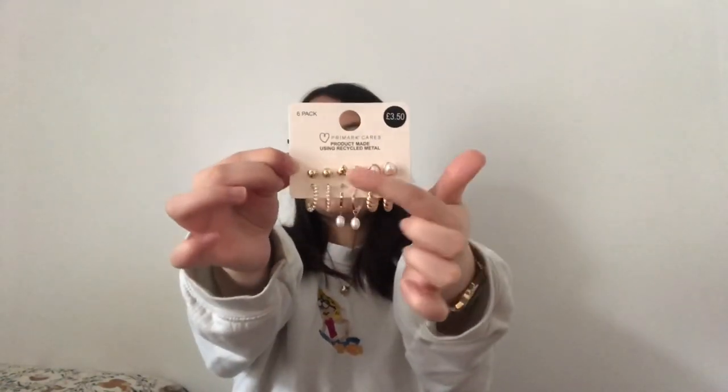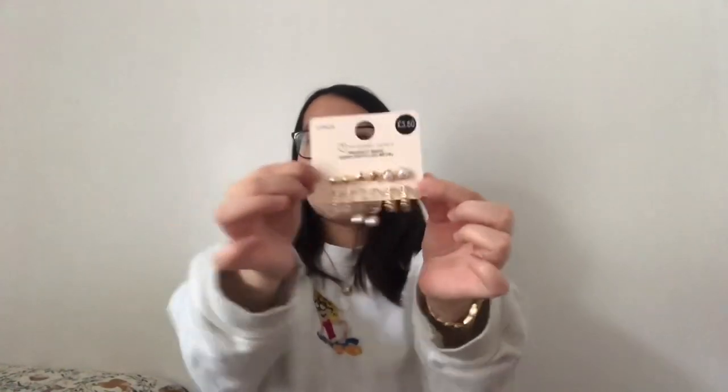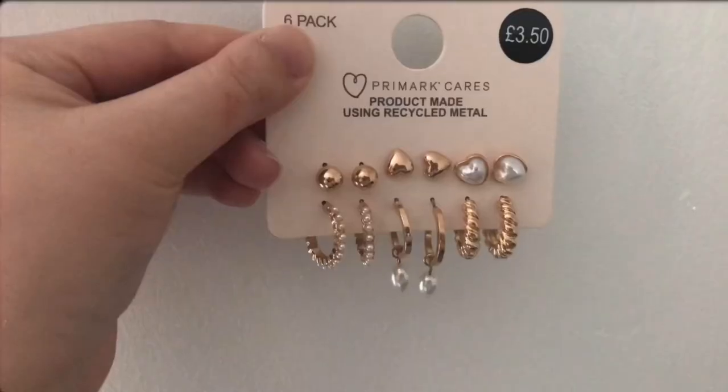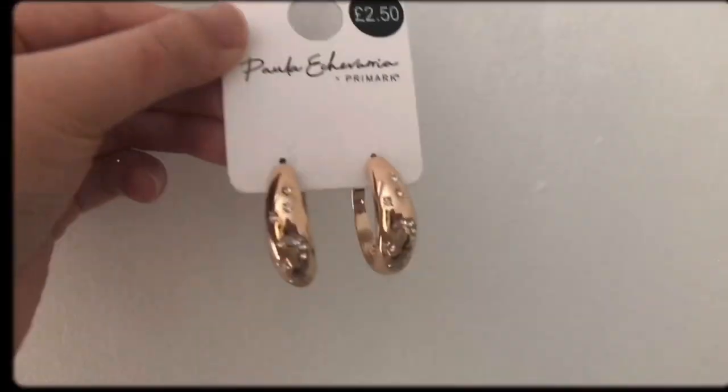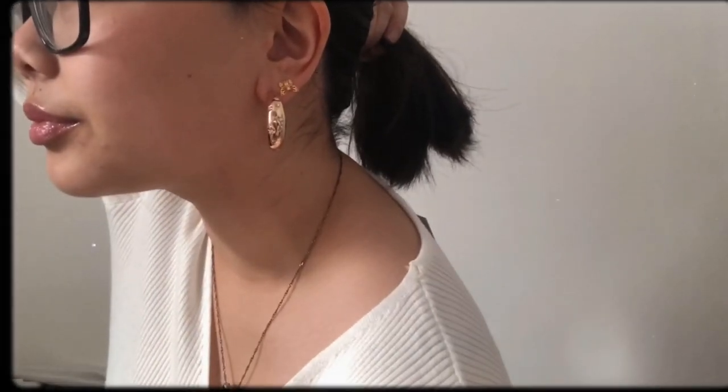I also got some earrings. The first pack is a six-pack with studs and hoops for £3.50. I mainly bought them for the two pairs of heart studs — I've been looking for nice studs for my second piercings and I think these look really cute. The other pair I got is some thick gold hoops; looking more closely, there are stars and moons encrusted in them, which I think is so cute. These were £2.50.